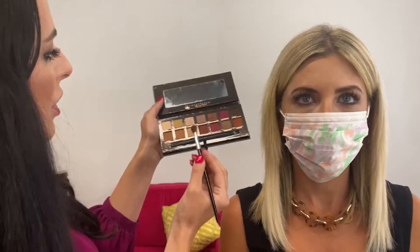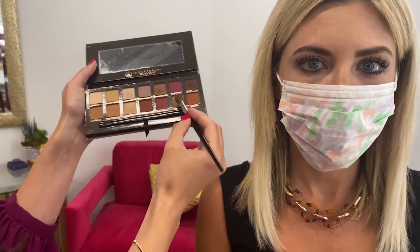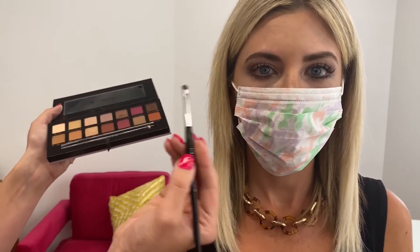Then I'm going to go in with a blending brush, taking just a soft brown. I'm going to have her keep her eyes open and look straight forward, and I'm going to blend this right in the crease. This is a great way to just lift and open your eyes. Then I'm going to go in with a really small brush, taking a soft bronze color, and place it right on the edge of her eye and blend it up into the crease.